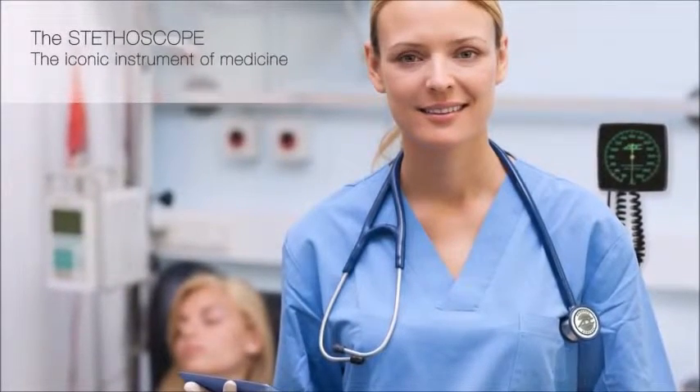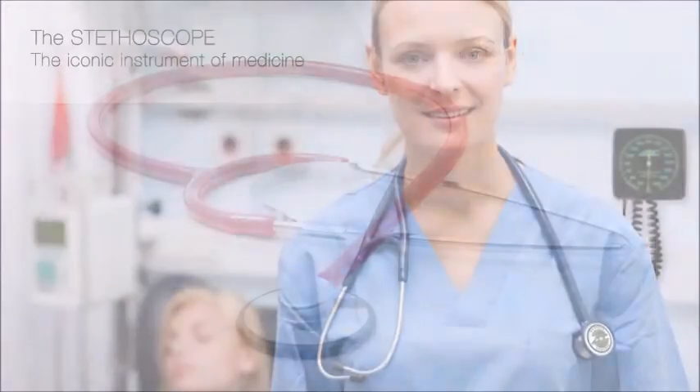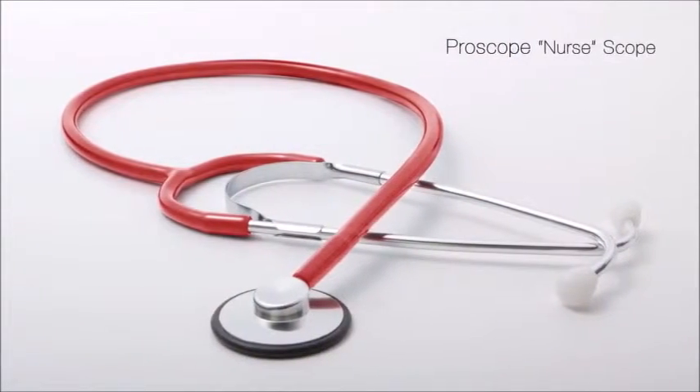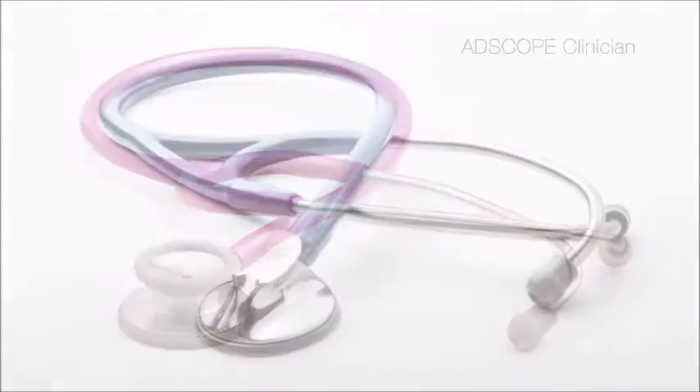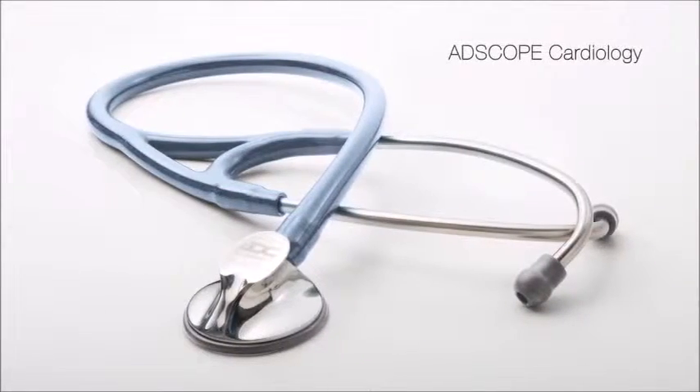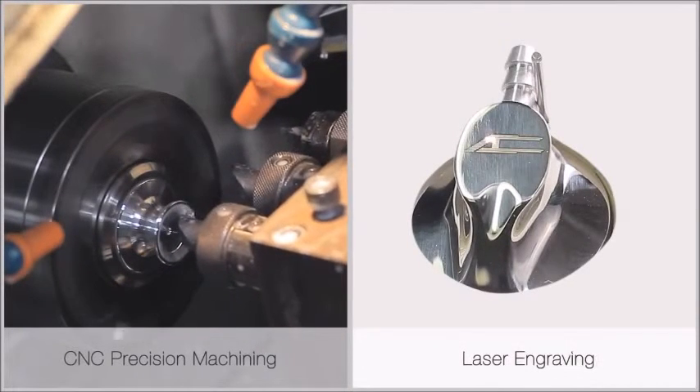A.D.C., a leading U.S. manufacturer of stethoscopes, offers two distinct brands: our ProScope series for institutional use, and our top-of-the-line Adscopes for the discriminating professional. Adscopes combine precision manufacturing with old-world craftsmanship.